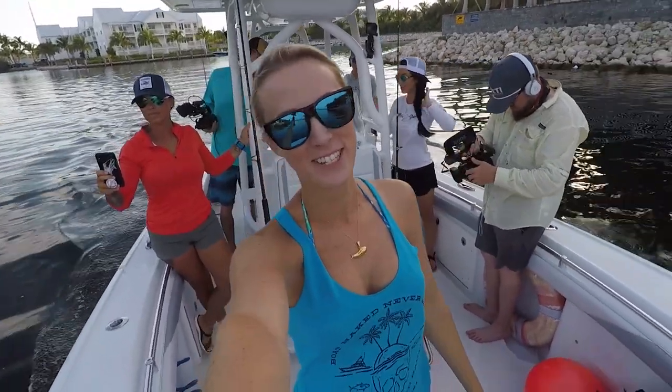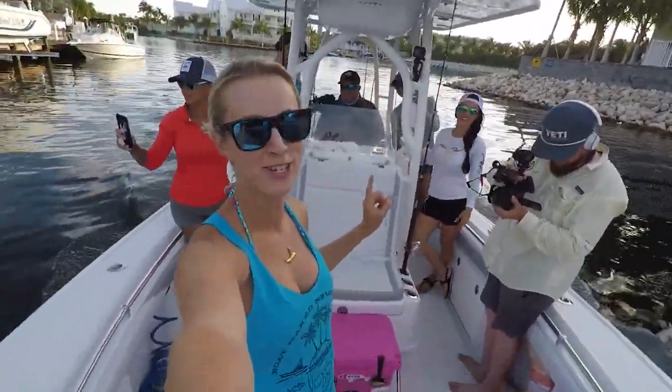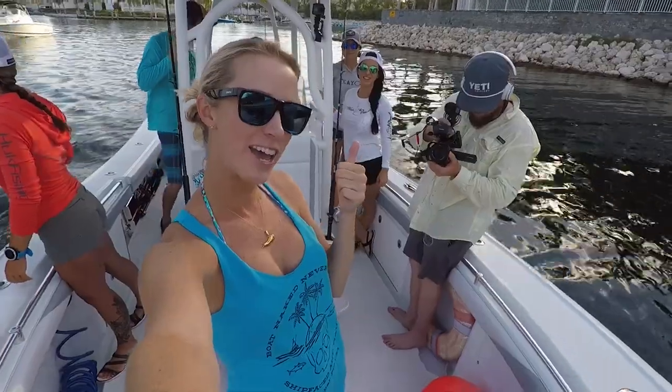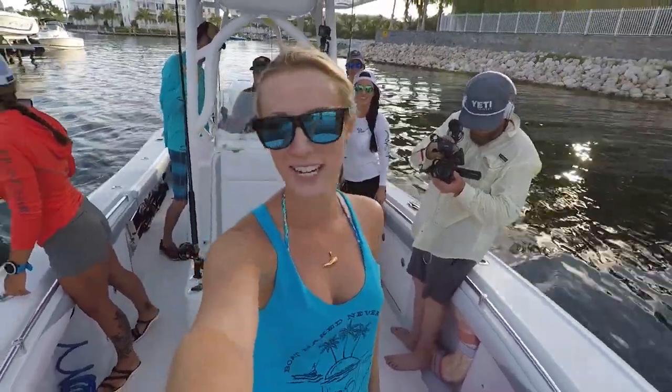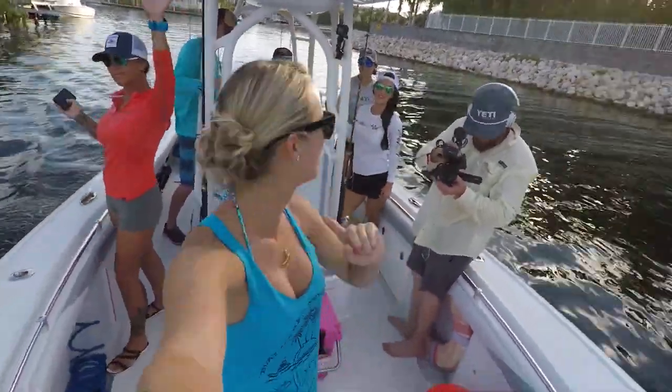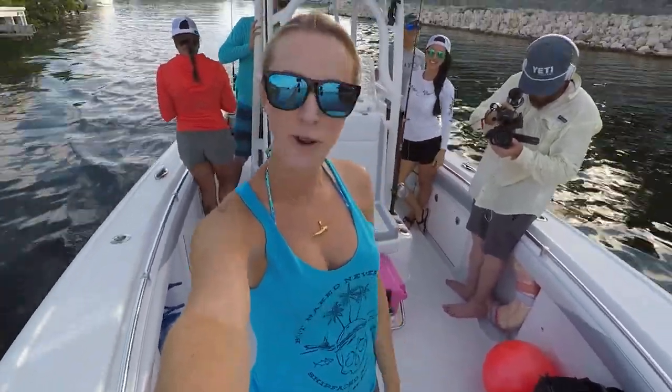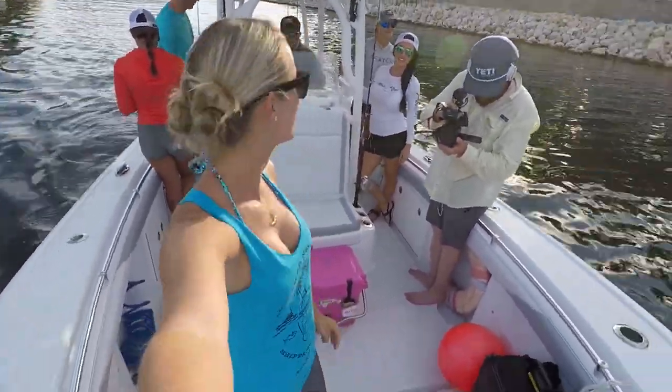What's up YouTube? It's Vicki Stark here. We're going out fishing today. I'm here with two conks. We got Captain J. Also got all my girls here — we got Brittany, Moe, and Jen. It's gonna be an amazing day. We're going rack fishing, so you guys stay tuned.